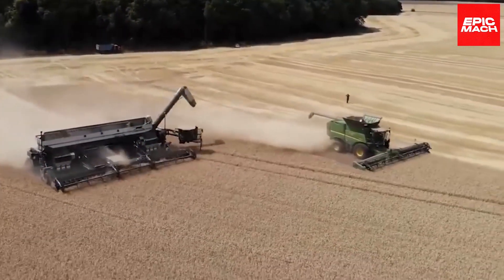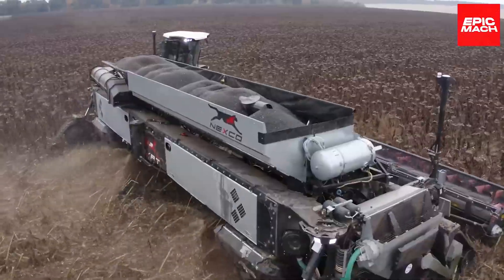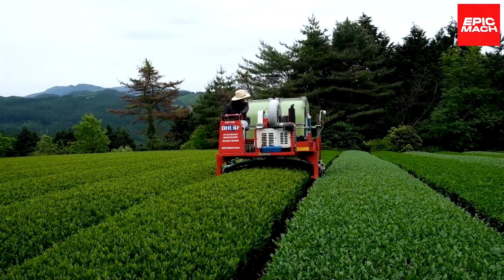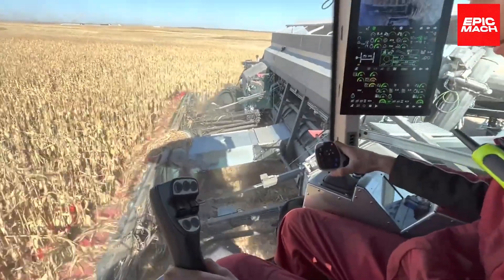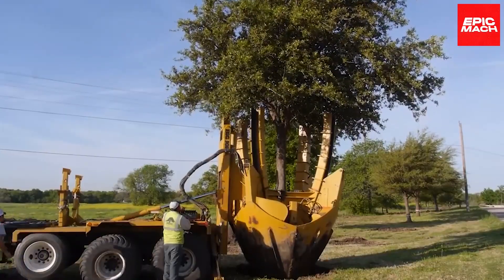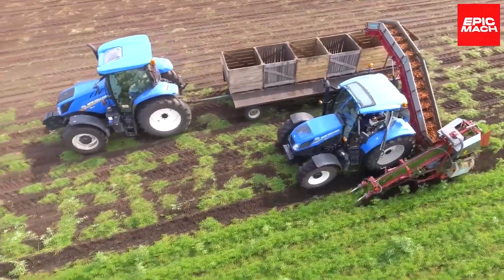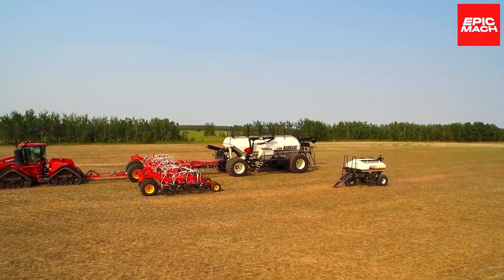Greetings, farming fanatics! Welcome to another exciting episode of Epic Mock, your go-to source for the most incredible agricultural machines and intelligent tools. In today's video, we'll be showcasing the 18 most mind-blowing farming inventions that are revolutionizing agriculture as we know it.